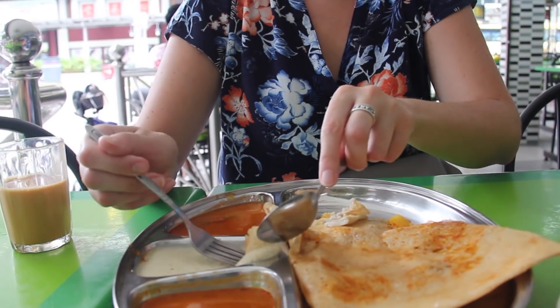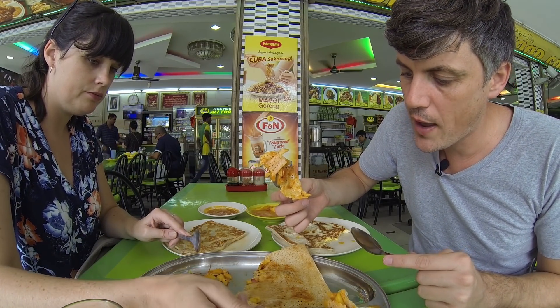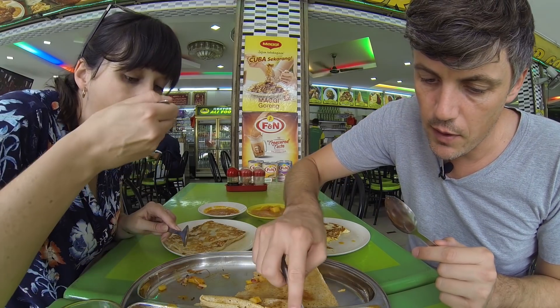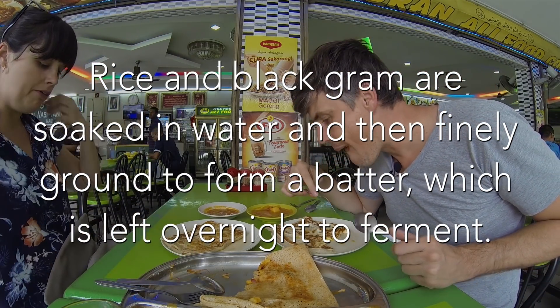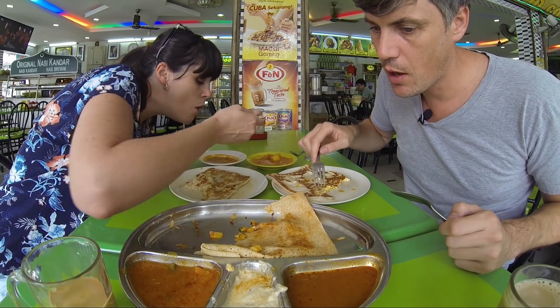And this is our masala dosa. Masala is actually a type of spice but it's put onto potatoes in this case. So we got kind of a thinner, more fried up - it's almost like a batter, like a crepe. And then some masala and some potato inside of it. It's like a sourdough almost. And you got different sauces here to dip it in. This white one - coconut, I think.